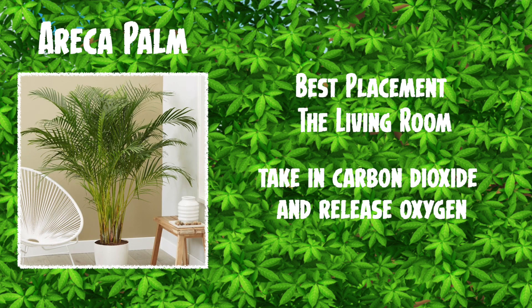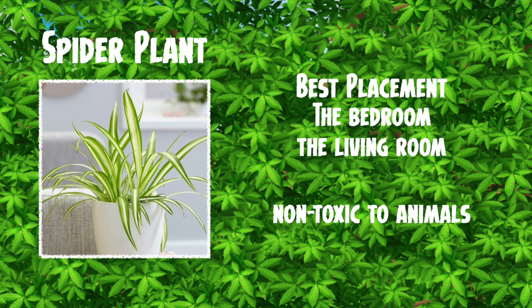Another one is the acresa palm. The best placement for this one is the living room, and it takes in carbon dioxide and releases oxygen, which is perfect if you want to breathe a little bit better. Another one, which I had as a child, is the spider plant — best in the bedroom and living room, and it's non-toxic to your animals, so if you've got pets it's great to have one of these.